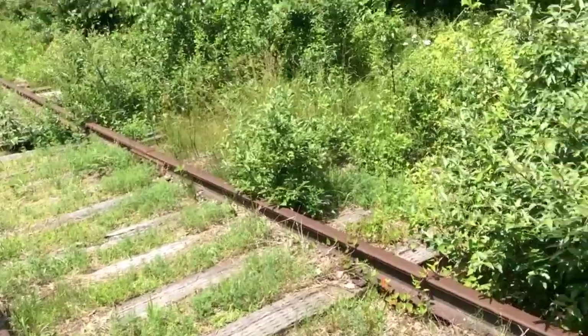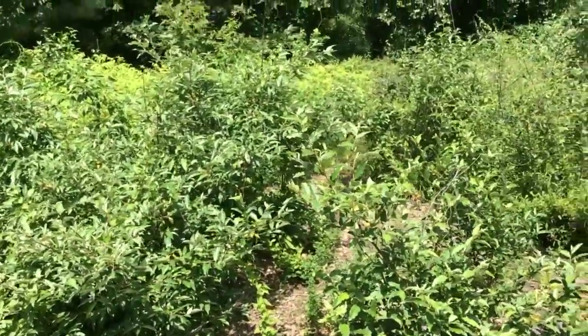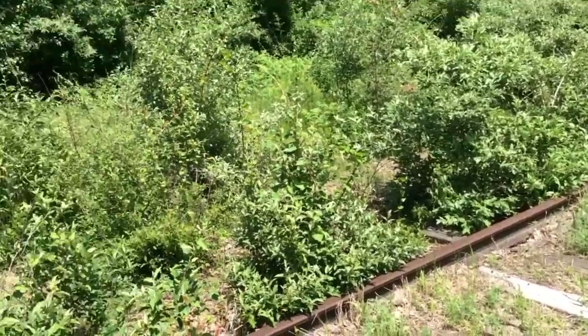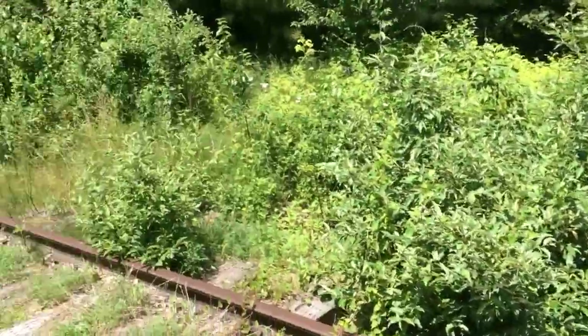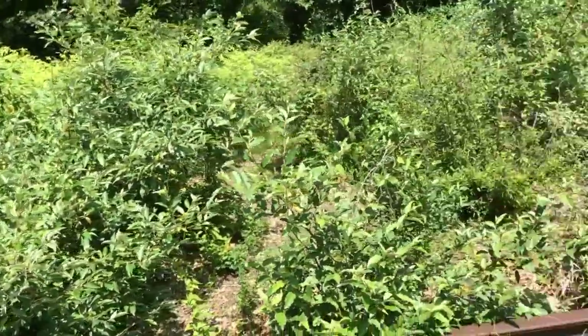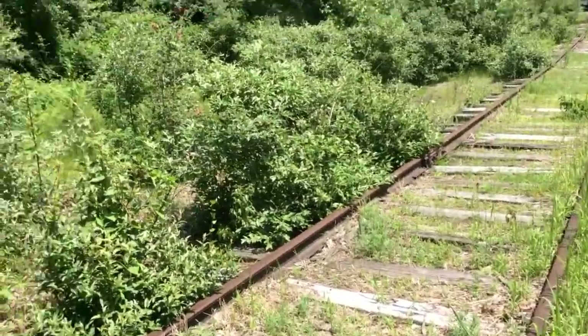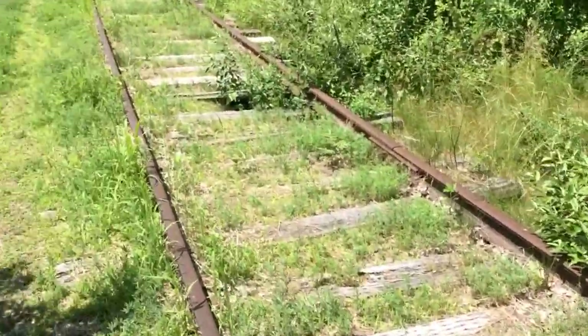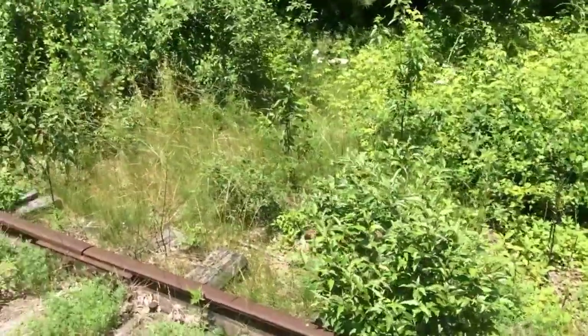We've certainly had other plants move in. By cutting, what they did is they changed the whole ecosystem. Basically by cutting, you're saying you want the things that are really going to come back and grow fast to take over, and that's exactly what happened — in this case, it's autumn olive, and there's a lot of it.